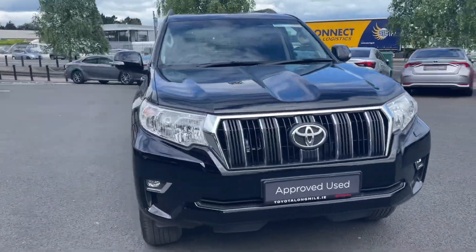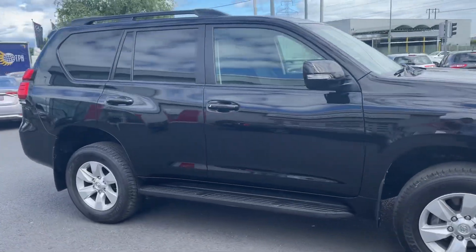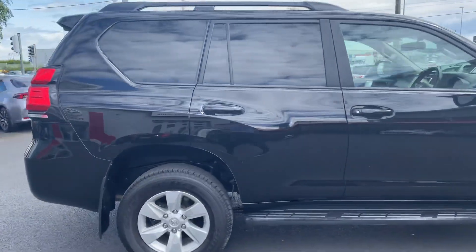Welcome to the Long Mile. In stock today we have this 2021 Toyota Land Cruiser 2.8 manual long wheel base commercial model.